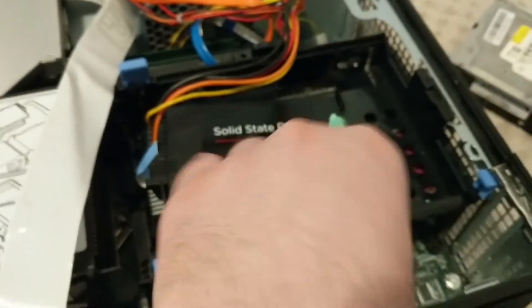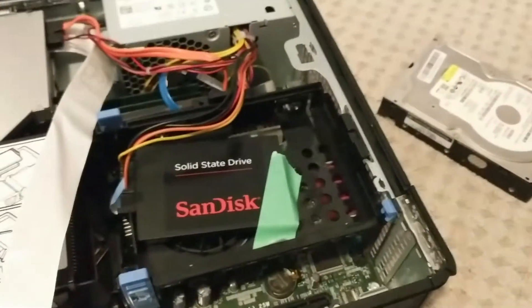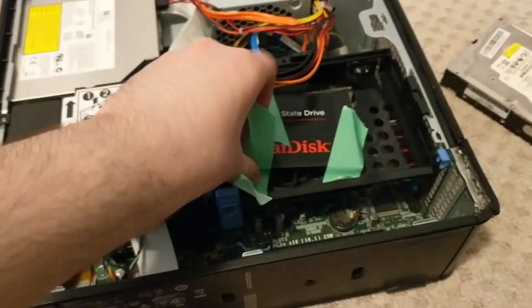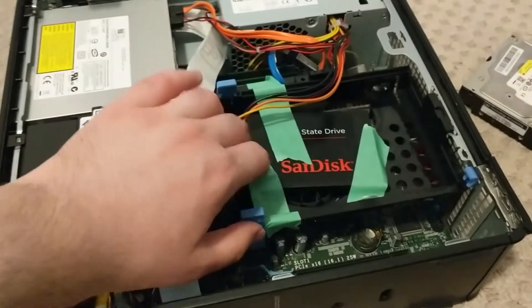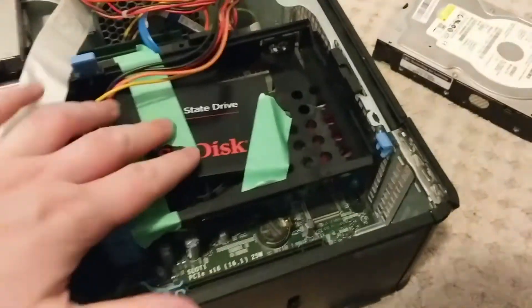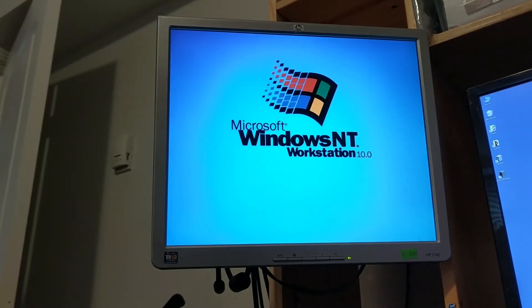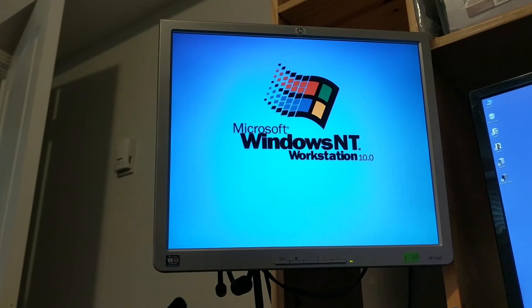I'm just going to do the age-old trick of simply not giving a flying fuck. I'm holding the roll of tape between my feet and the camera in my hand. Just stick another piece of tape in there — quality. I don't think it's plugged in. All right, now that it's plugged in, let's see if it'll boot from USB.